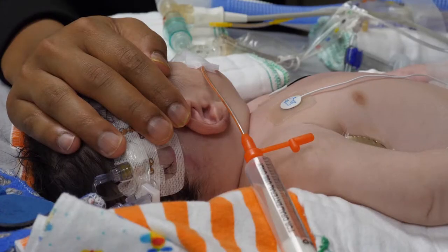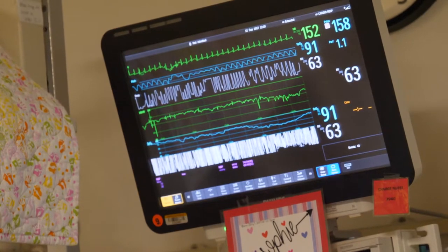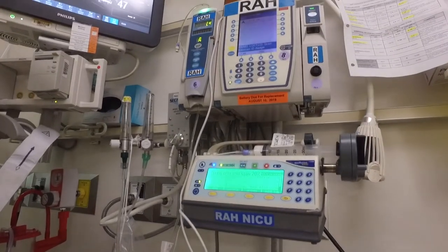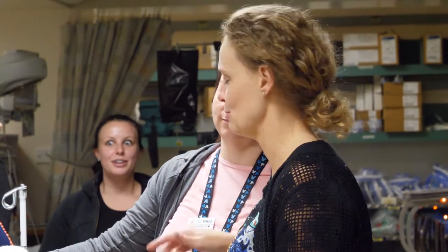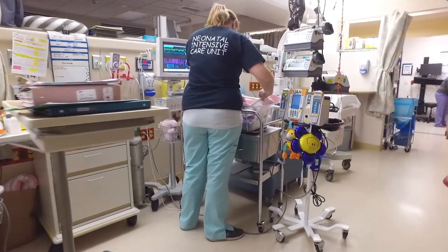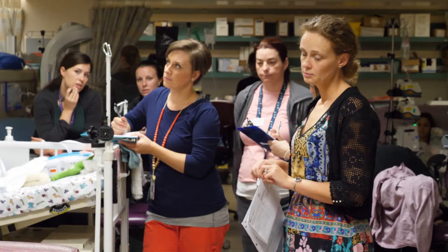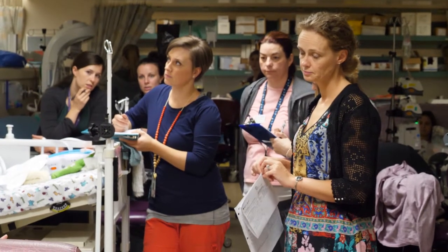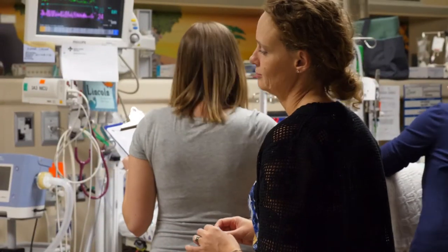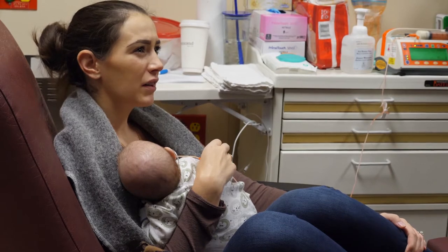Your baby will often have intravenous IV lines in either their hands, feet, umbilical cord, or scalp. There may be alarms ringing — if it is something serious, your healthcare team will inform you. Your baby's primary doctor at the David Schiff NICU will be the neonatologist. There are often other specialists involved in the care of your baby, so you may meet a number of different doctors. The cardiologist and surgical team come to the unit daily to discuss each of the babies under their care. Your baby's neonatal team will also come around daily for rounds, during which your baby will be discussed with you and the healthcare team. We encourage and welcome your input into developing plans of care for your baby.